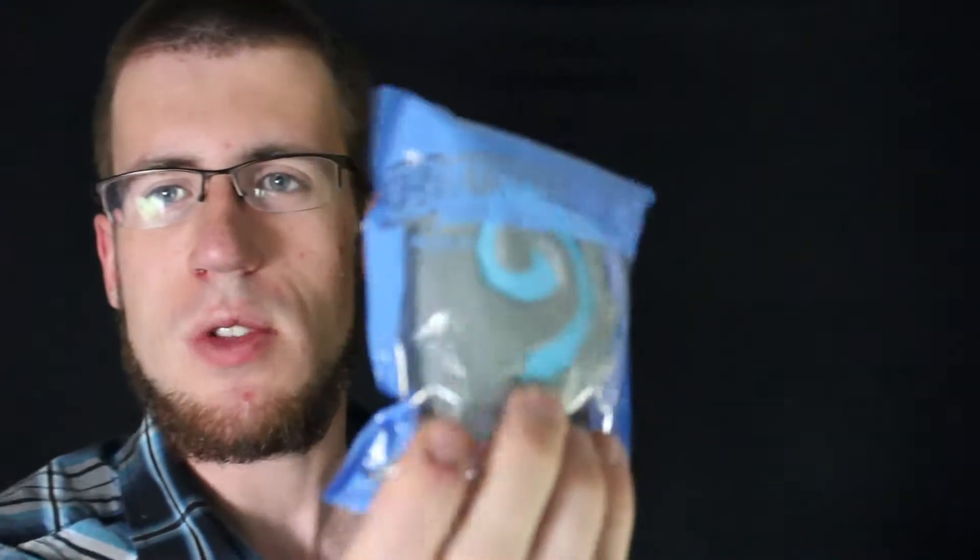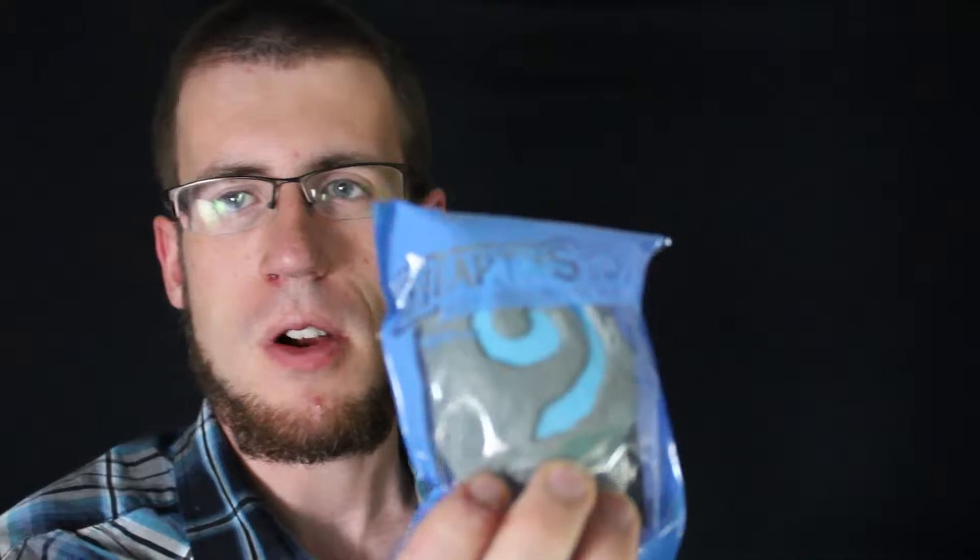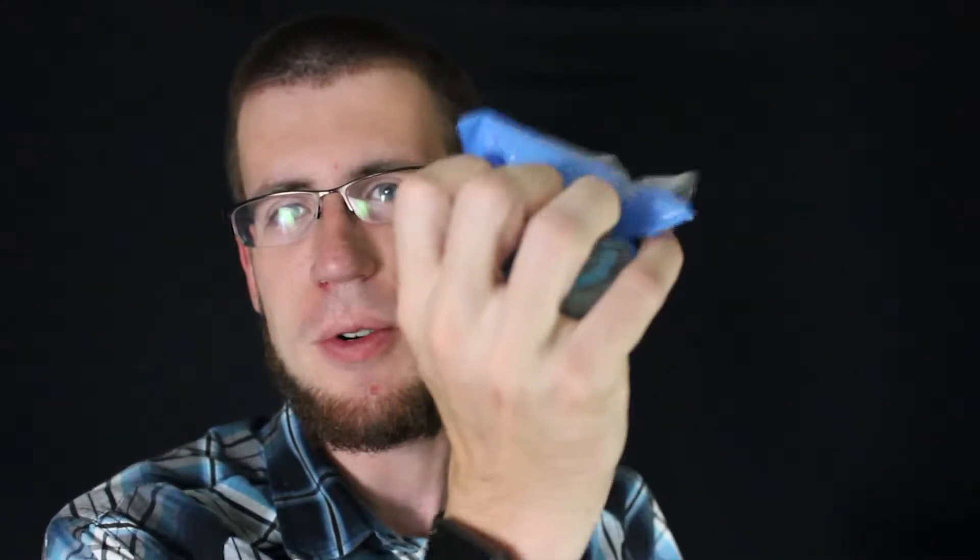Of course, we have the September 2015 Loot Crate button, and it says Summon on it, and it looks pretty swaggy. We have Hearthstone Heroes of Warcraft — it's a Hearthstone Collector's Stress Reliever. It's a stress reliever ball in the shape of a Hearthstone Egg, which is pretty cool. It's definitely very squishy. Something I'll probably be keeping.